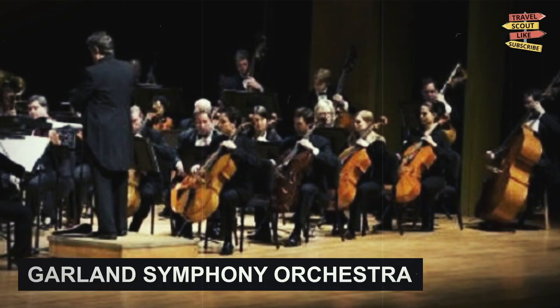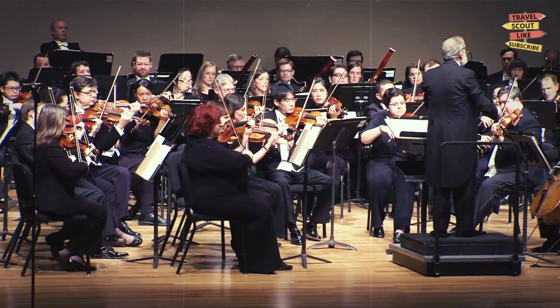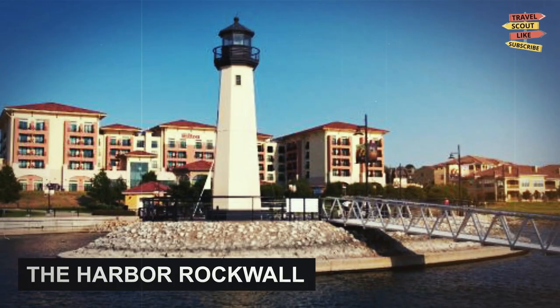Garland Symphony Orchestra: if you're a fan of classical music, the Garland Symphony Orchestra is a must-see. This professional orchestra performs throughout the year, with concerts ranging from classical to pops. It's a great way to experience the arts in Garland.